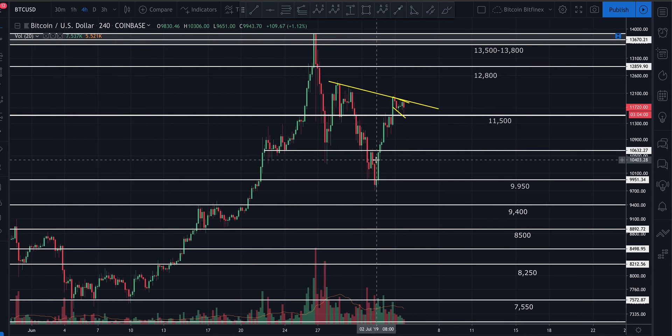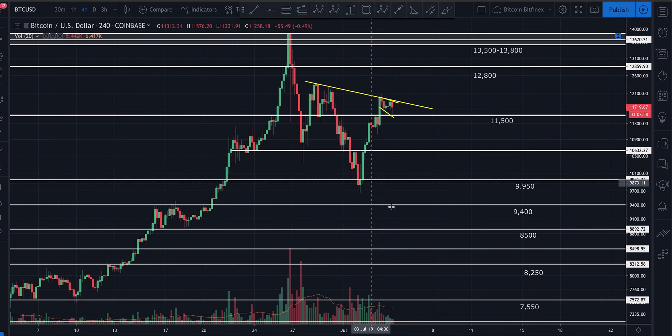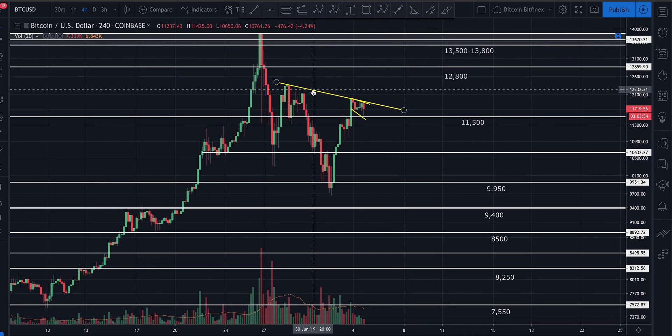Good afternoon guys, it's Workin bringing you a quick update on Bitcoin. Hope you guys are having a wonderful afternoon and happy 4th of July for those of you living in the States, happy Independence Day.